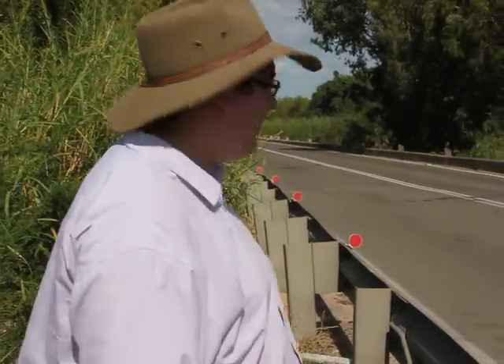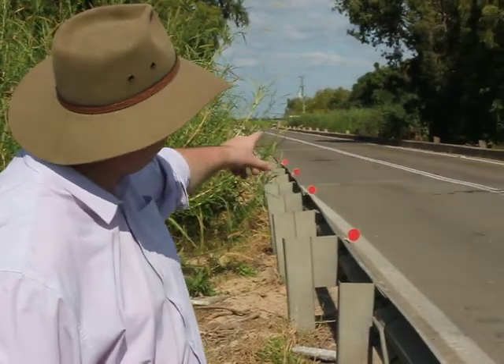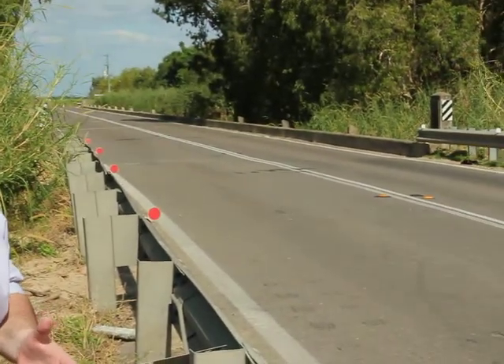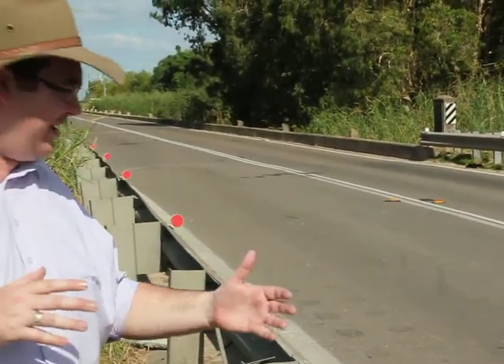G'day and welcome to another edition of Fix the Bruce on YouTube. This is the Horton River Bridge — would you have a look at it. This is on the National Highway, believe it or not. What we have is a narrow bridge. Look at the distance. Imagine if there was a truck actually coming and you're in another car on the other side.